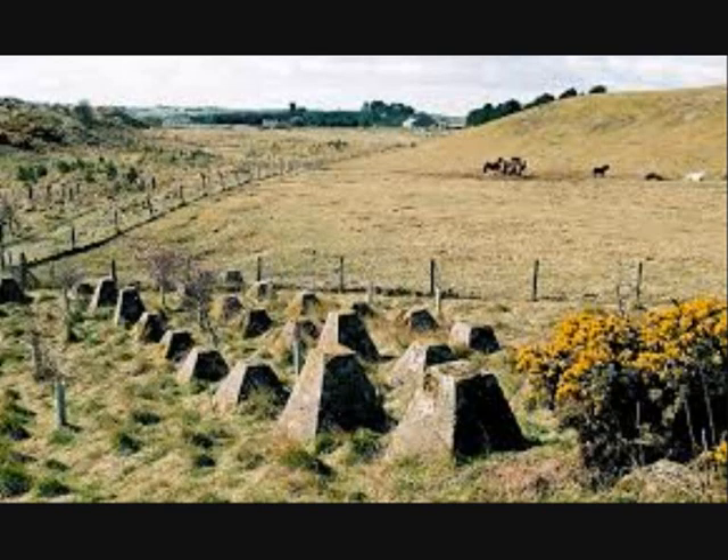Due to the huge numbers laid and their durable construction, many thousands of Dragon's Teeth can still be seen today, especially in the remains of the Siegfried and Maginot lines.